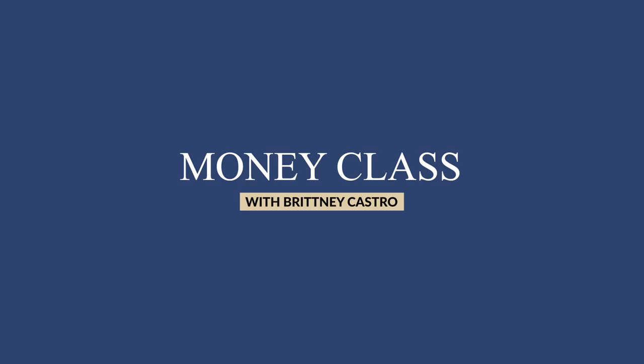Ready to buy crypto but not sure how to get started? I got you. Welcome to Money Class Monday. I'm Brittany Castro, CFP, founder of Financially Wise Inc.